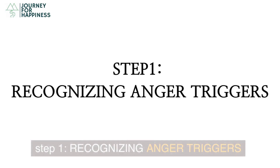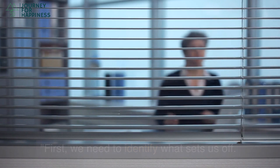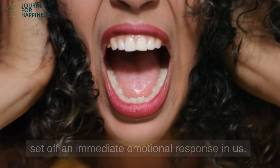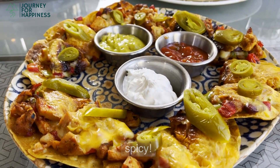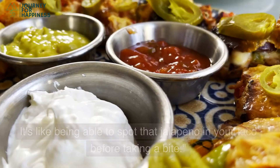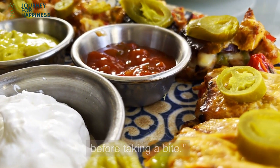Step 1: Recognizing Anger Triggers. First, we need to identify what sets us off. Anger triggers can be people, places, or events that set off an immediate emotional response in us. It's like biting into a jalapeño without knowing it's spicy. By identifying these triggers, we can anticipate and prepare for our reactions — like being able to spot that jalapeño in your taco before taking a bite.